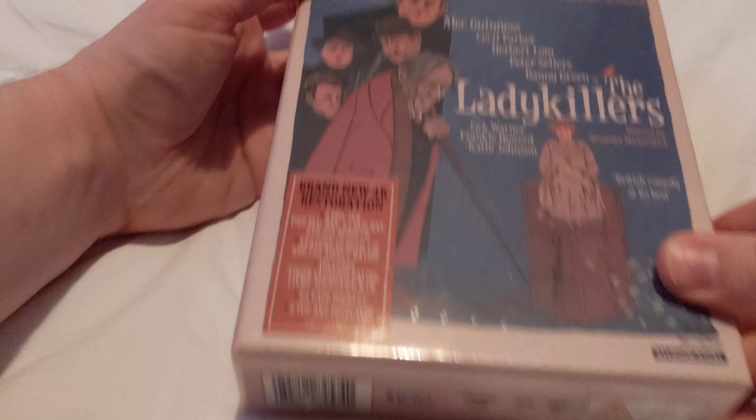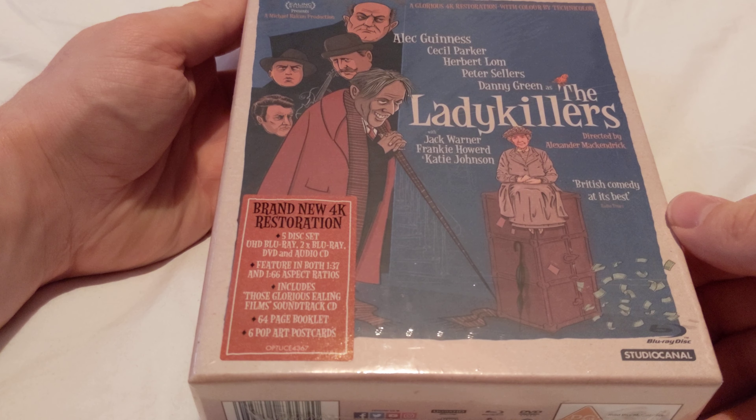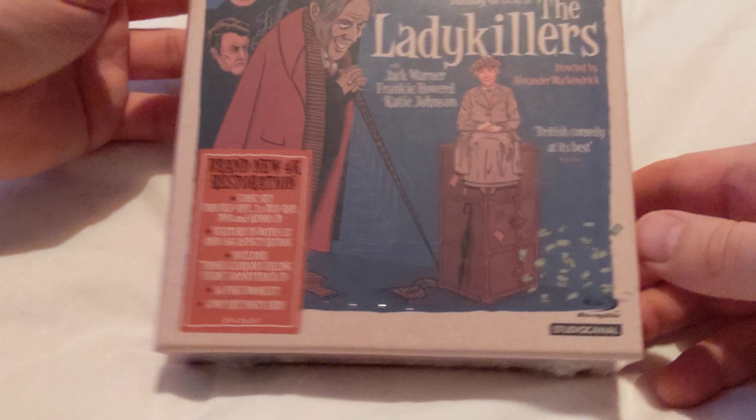Hi, this is Poshly here and welcome back to another unboxing review. Today I'm doing not Doctor Who this time, but the Lady Killers in this 4K edition.